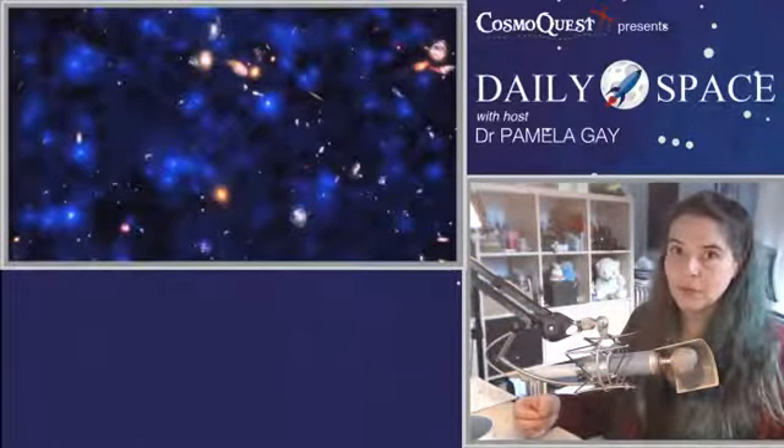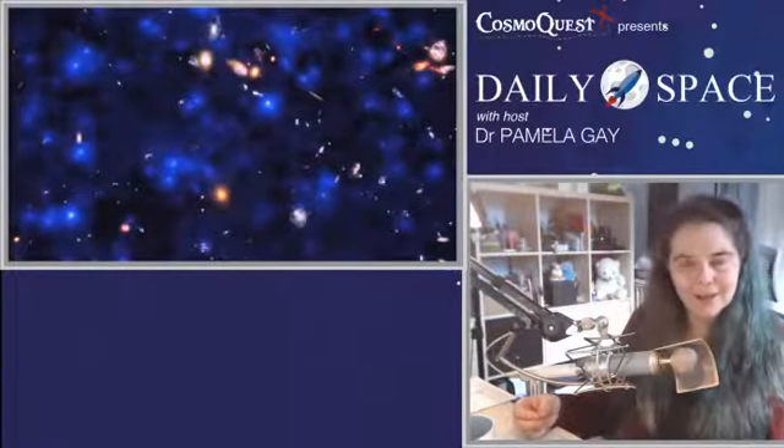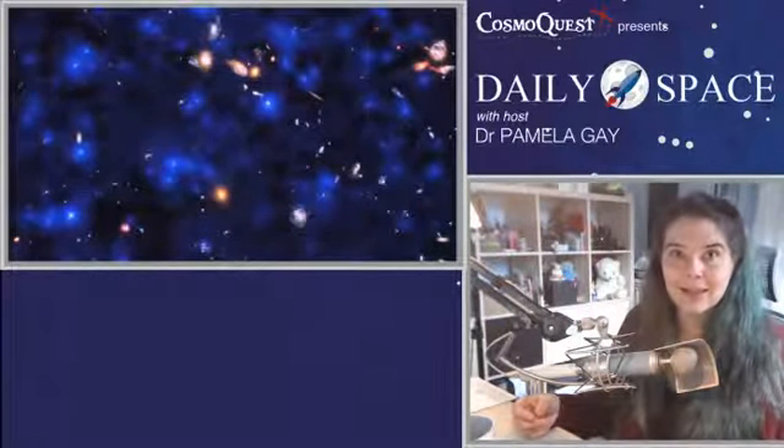What this is saying is we now know there's this cool glow pretty much everywhere. We don't know why it's out there. But now that we know it's there, lots and lots of teams are going to try and figure it out. This is why we do science — to figure out what we don't know and then try to understand what it is so that it's no longer an unknown.